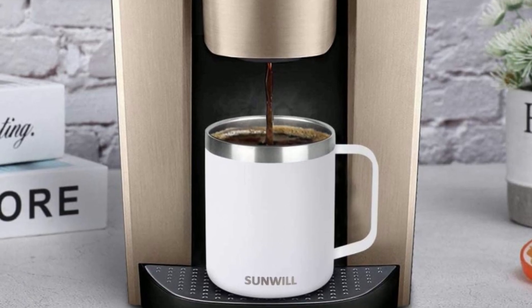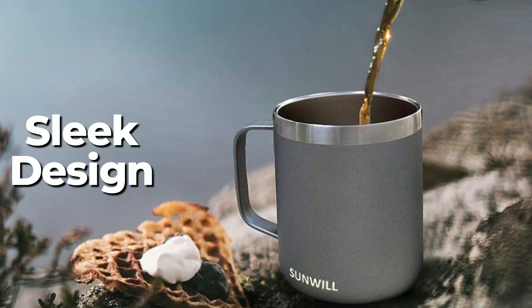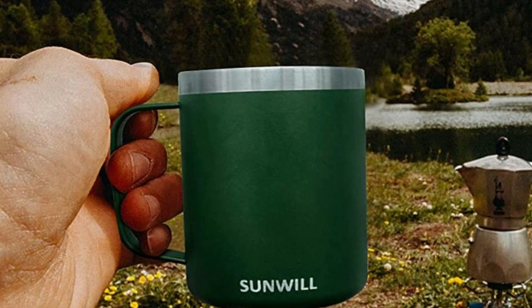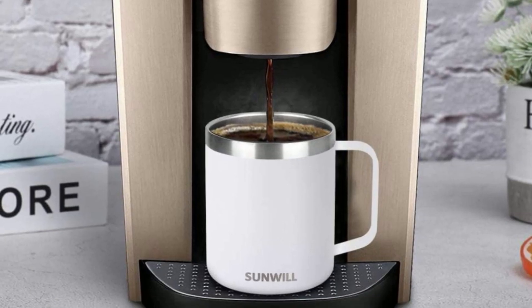Overall, the Sunwill Insulated Tumbler is a high-quality product that is sure to exceed your expectations. With its sleek design, durable construction, and top-notch insulation technology, this tumbler is the perfect choice for anyone who wants to keep their drinks hot or cold for hours on end.